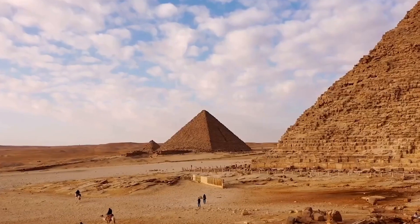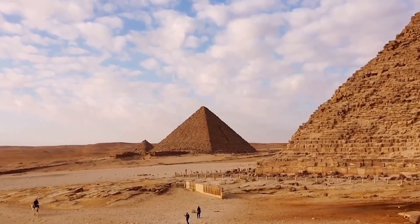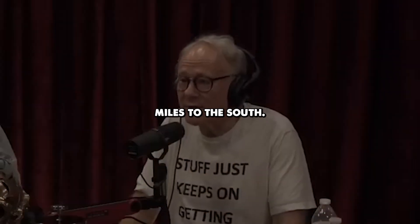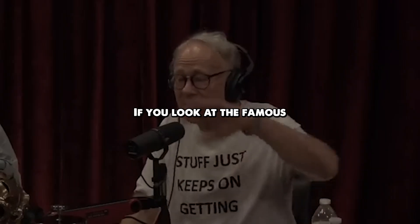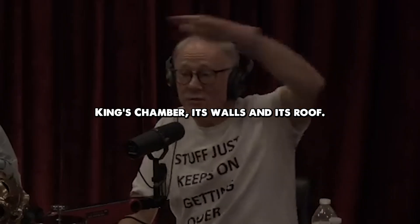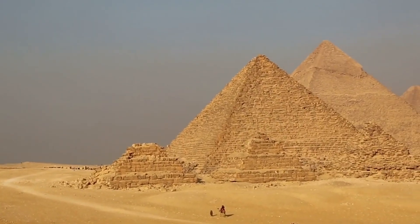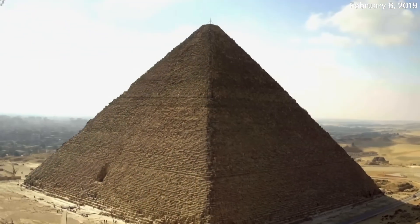Some, like author Graham Hancock, have proposed that these ancient wonders may have served a far more complex — possibly even extraterrestrial — purpose. In this exploration, we will unravel the mysteries surrounding the pyramids, looking beyond the tomb theory to understand their true function.